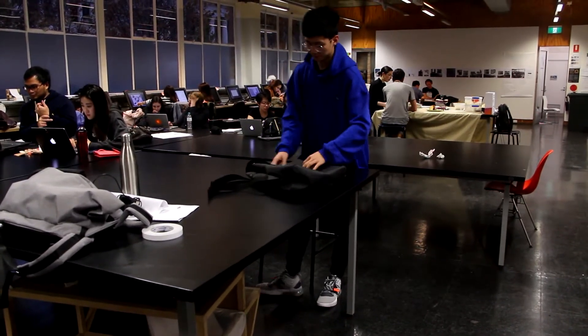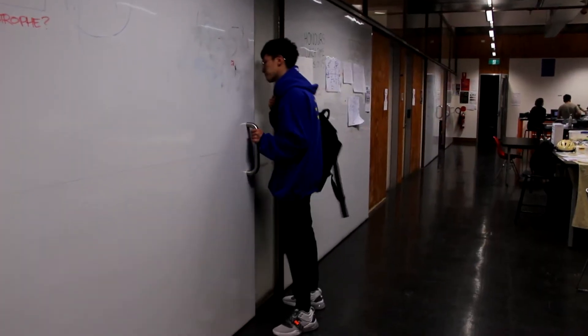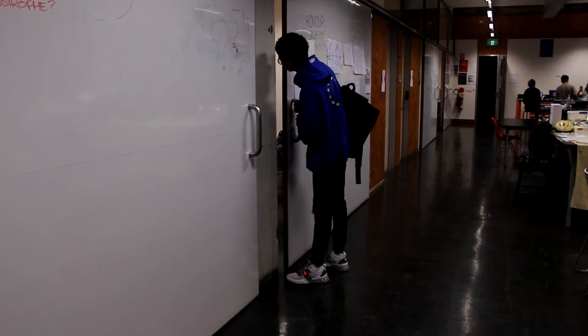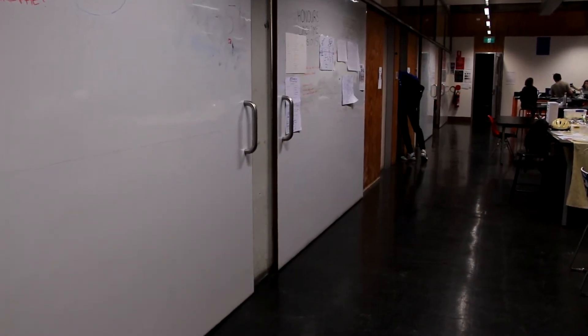I'm leaving. Probably check on this room. Oh, there's people inside. There's a class. Oh, there's another group in this room again.